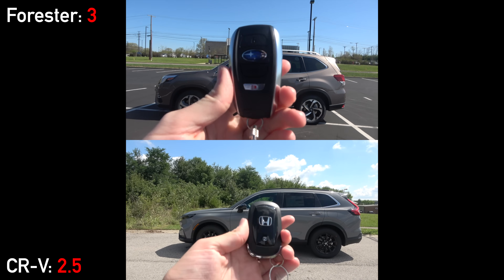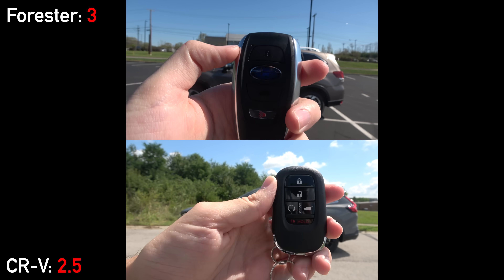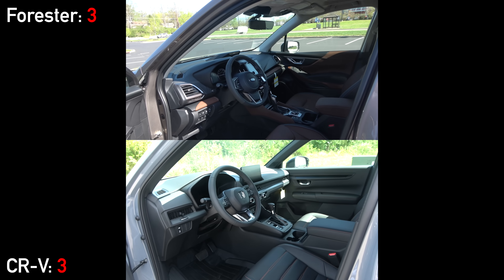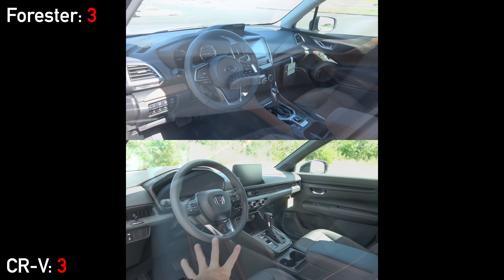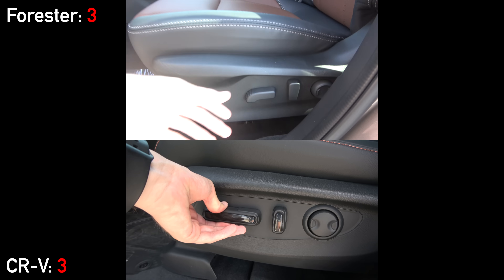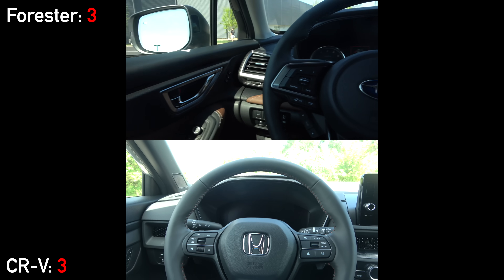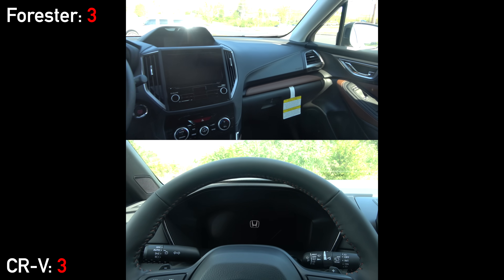Both models have standard smart entry systems and remote start built into the key fob. Once you open up the doors, you'll find designs that are starkly different from each other. The seats are mostly the same though — both have real leather, 10 ways of power adjustment, memory, and heating. Neither offers ventilation at this time.